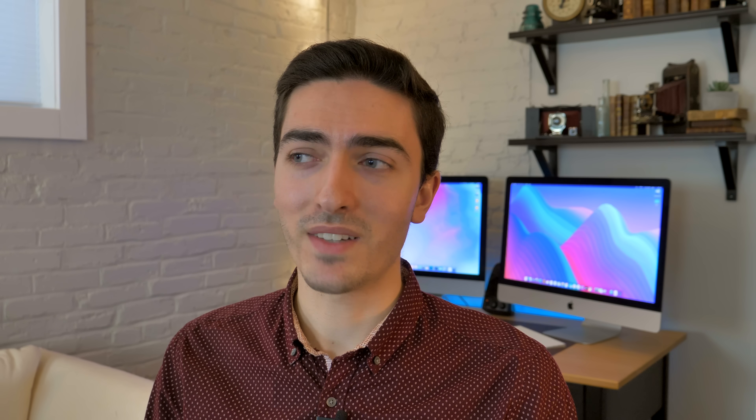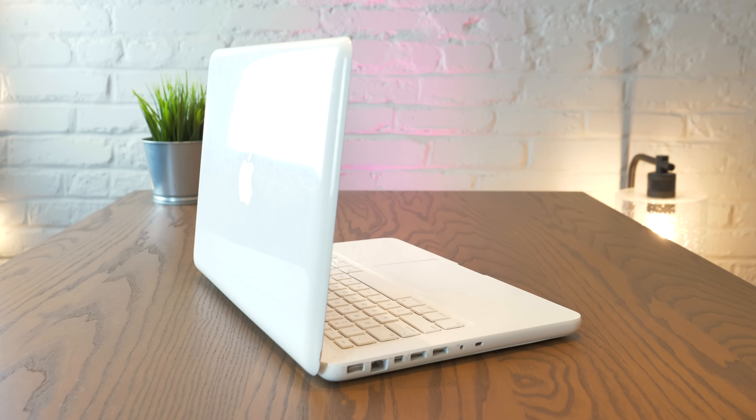Right off the bat, I have a bubble to burst. The white plastic MacBook, which was long renowned for being the budget MacBook, was not that cheap. When it was new, it cost $999, which is $1,171 today. So it was the budget MacBook at the time, but it's not like they're way more expensive nowadays.